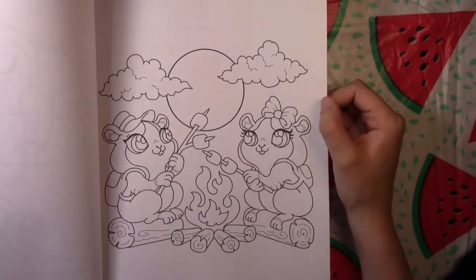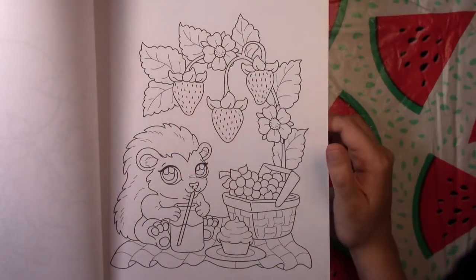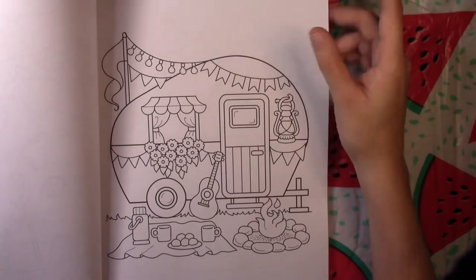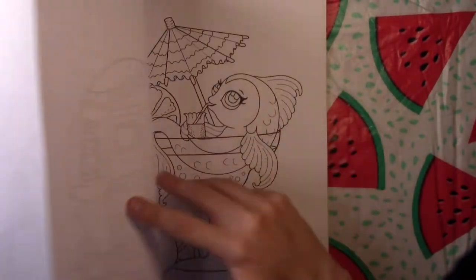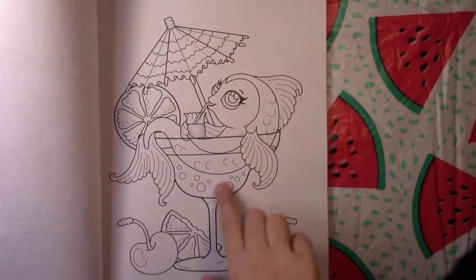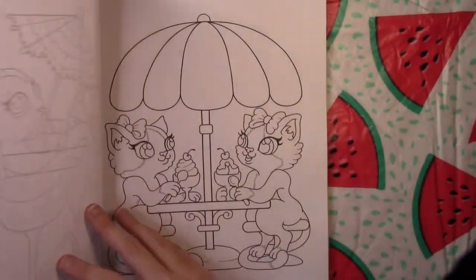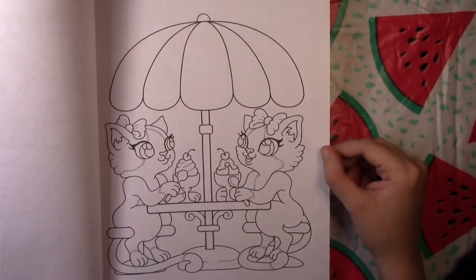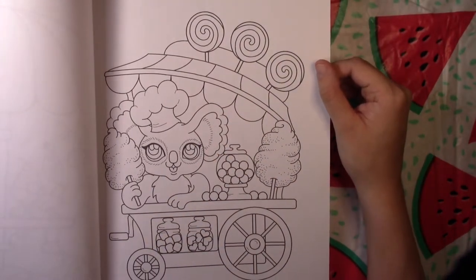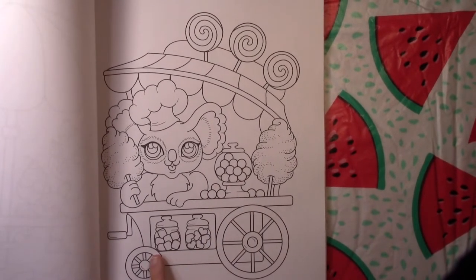There are a few camping images as well — these little hamsters are camping. There's a hedgehog sitting under a strawberry plant having a picnic, a cute little camper, and I like all of the fruity drinks in this book. Two cats sharing an ice cream, and the koala selling candy with cotton candy, gumballs, candy hearts, and maybe bubble gum.